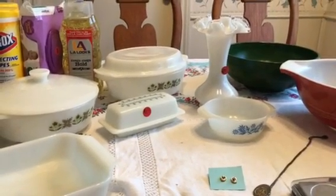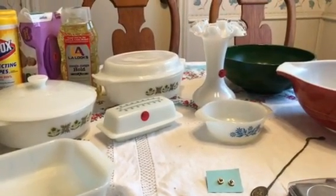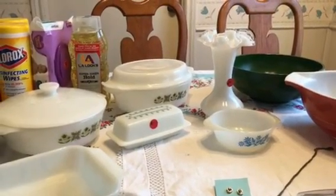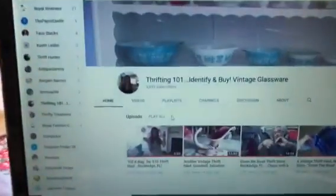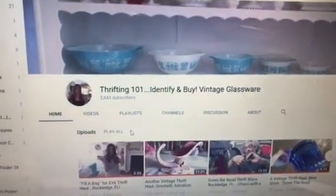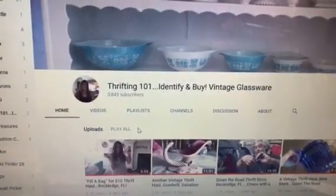Hi everyone, it's Living the Good Life and I have another garage sale and estate sale finds video for you. Before I show you the merchandise, let me do a quick shoutout — I want to bring your attention to somebody I think you will just love, and that's Michelle with Thrifting 101.